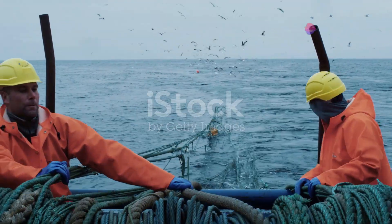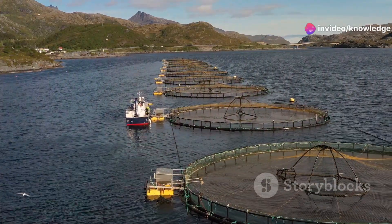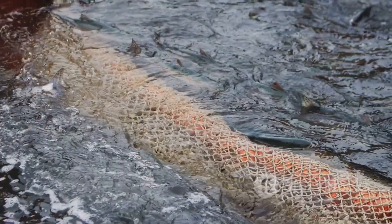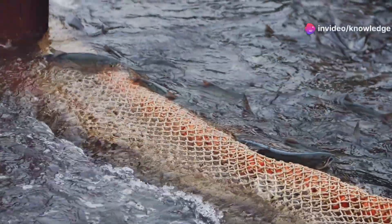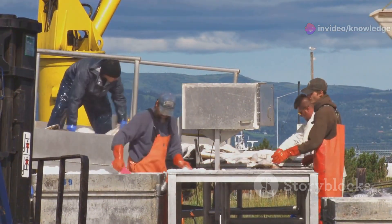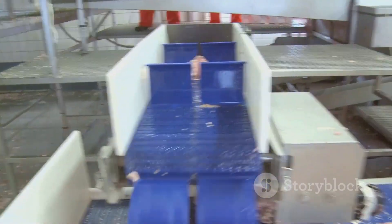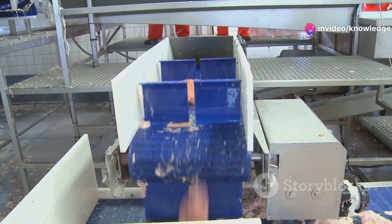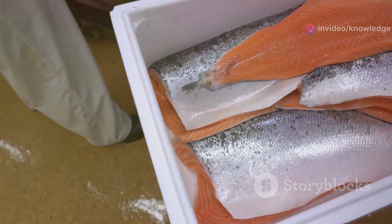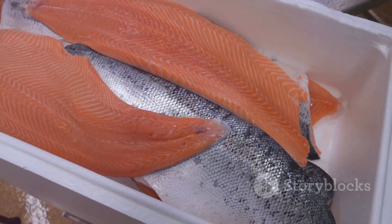After 12 to 24 months in the ocean pens, the salmon reach their harvest size. The harvesting process is carefully orchestrated to minimize stress — nets are drawn in gently, guiding the salmon into a holding area where they are sorted and transferred to well boats for transport to processing plants. At the processing plant, the salmon are humanely dispatched, with modern automated facilities handling gutting, cleaning, and filleting under stringent quality control to deliver fresh, high-quality salmon to consumers worldwide.